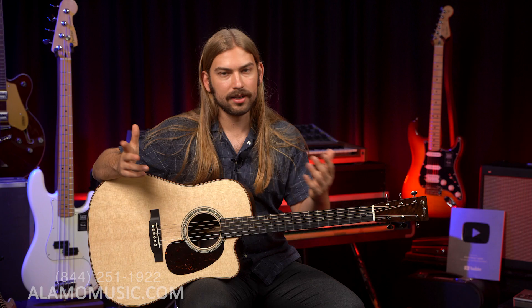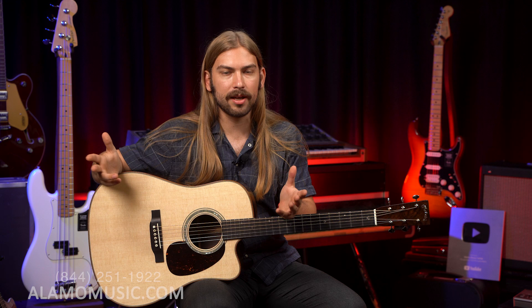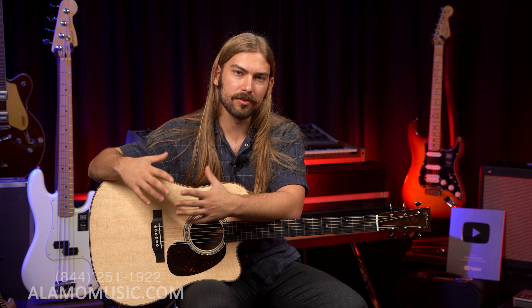Really pretty guitar. I was a fan of that OM and got to do the demo on it, so I'm going to do the demo on this one. I'll play something a little different because this guitar requires a completely different style of play — it's going to be a huge cannon monster of a dreadnought. It's probably the best time to be a Martin guitar fan at Alamo Music. So let's take a listen.